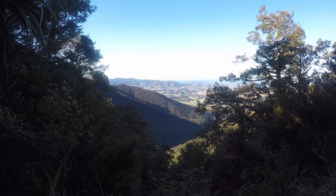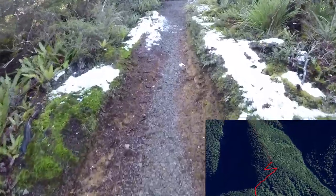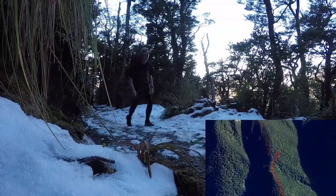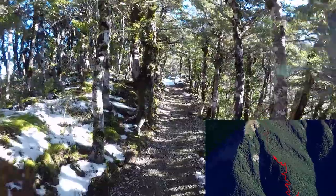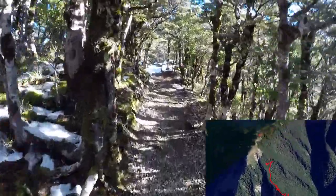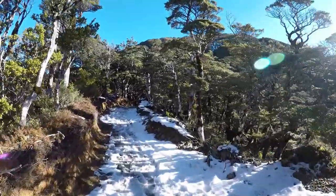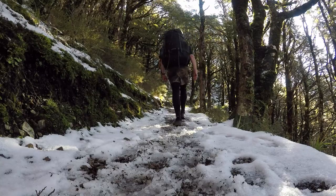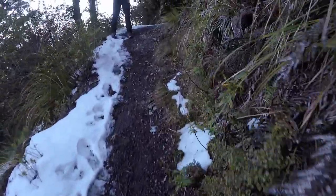Occasionally the canopy will open up and you'll get a glimpse of the views over Hawke's Bay. In the winter the upper sections of the track will become covered in snow so some sturdy and grippy shoes would be advised. As you climb higher the forest around you changes from large trees to smaller more stunted trees with more shrubs, grasses and mosses. On weekends and holidays you will meet many friendly trampers so be sure to say hi and stop for a chat.